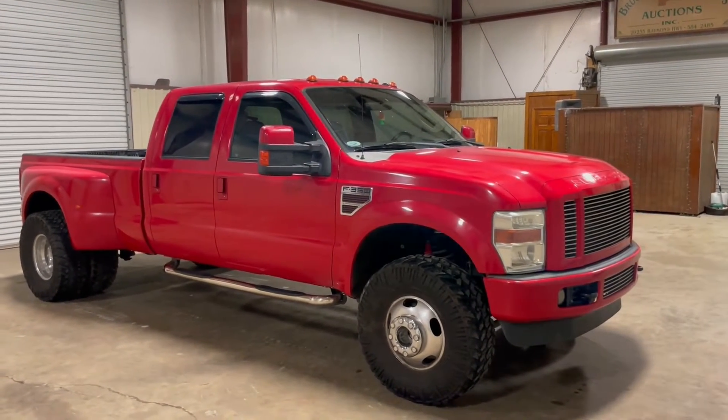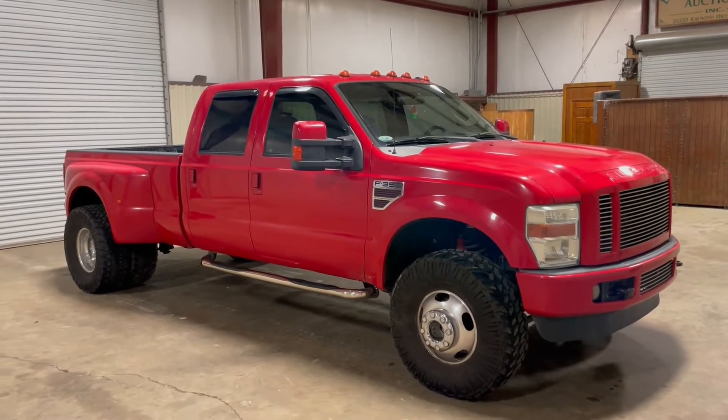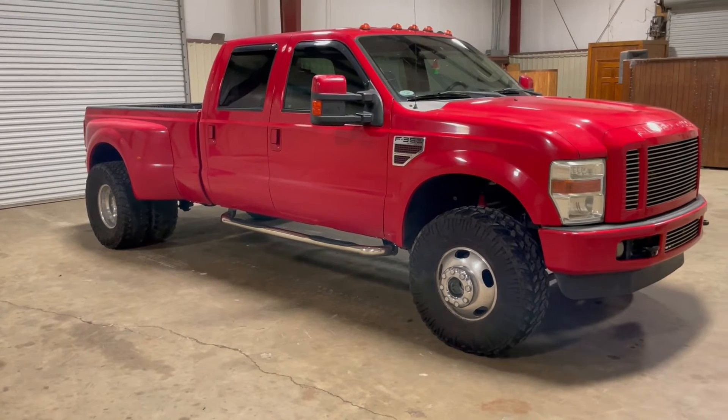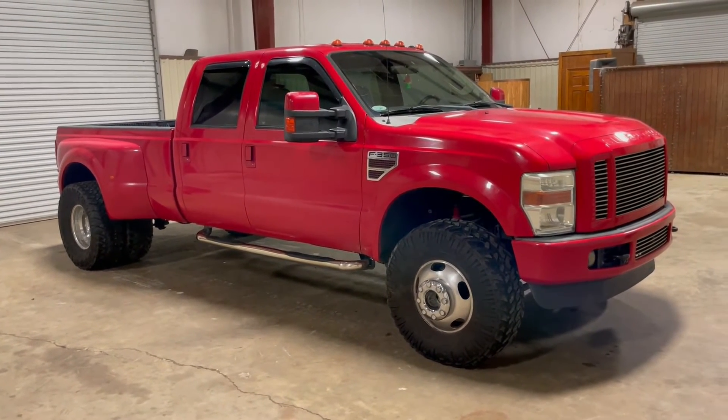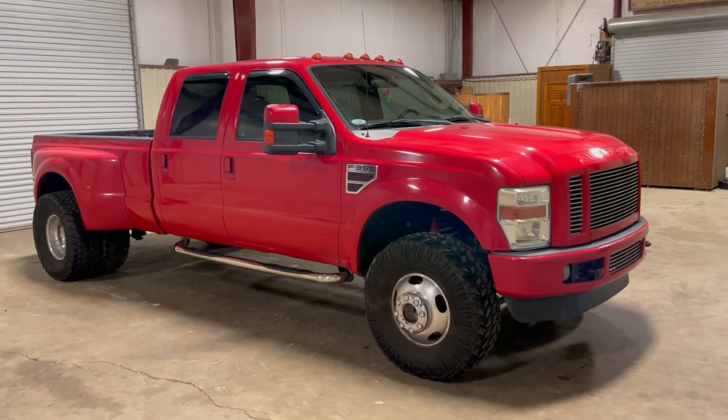Our normal term truck is going to find this 2008 Ford F-350 four-door four-wheel drive crew cab dually diesel automatic transmission. It's got a really nice set of aluminum wheels, a nice stainless steel nerf bar, black leather interior, and only has just over 100,000 miles on it. Miles are pretty good. Our normal term truck is going to find this piece — it's coming to Southwest.